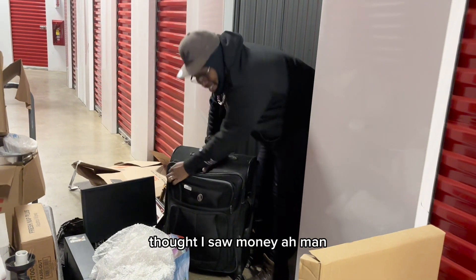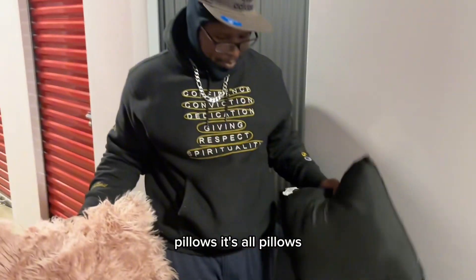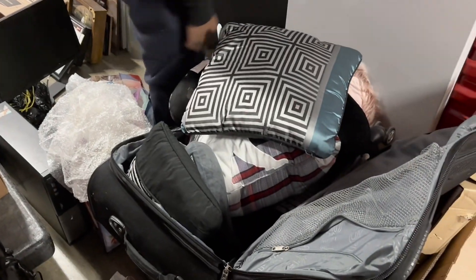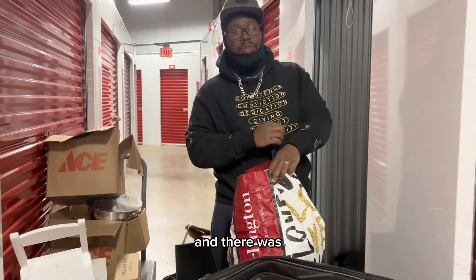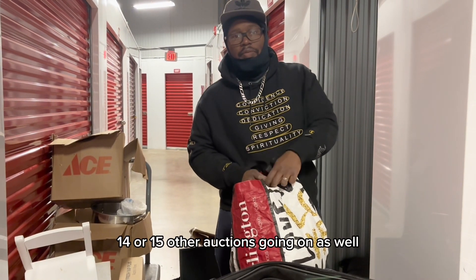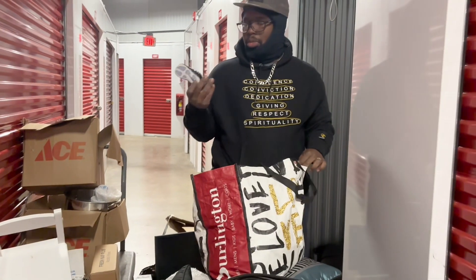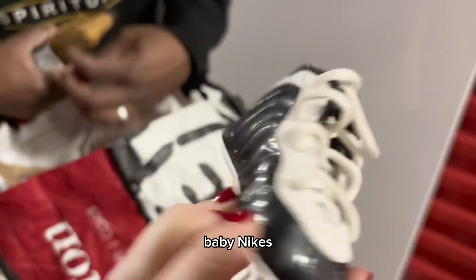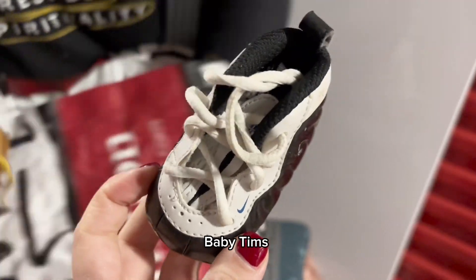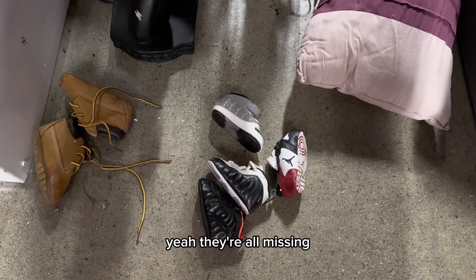I thought I saw money — I don't know. Just pillows, it's all pillows. Today was a really busy day. Got two units and there were 14 or 15 other auctions going on as well. There's baby Nikes in here — baby Nikes, baby Tamas. I think some of those are mismatched. Yeah, they're all missing matches.